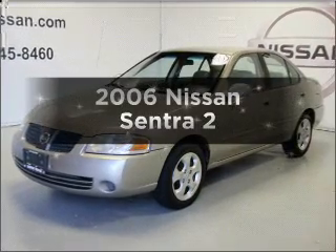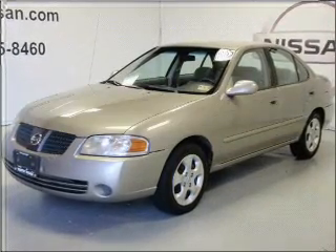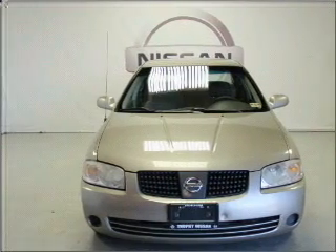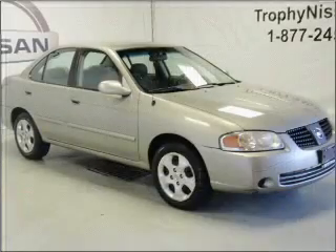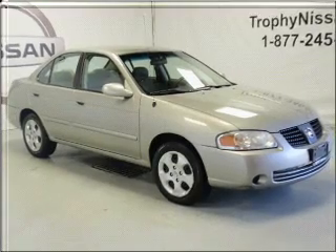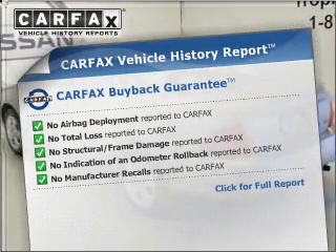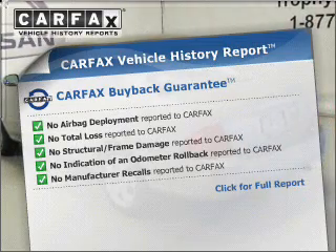Get noticed in this 2006 Nissan Sentra. Travel the roads in style and comfort in this great vehicle, with an efficient four-cylinder engine connected to a smooth-shifting automatic transmission. An included Carfax Vehicle History Report allows you to purchase with confidence and the knowledge that your buy was a smart choice.